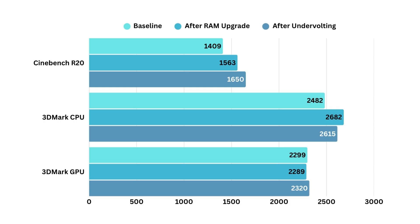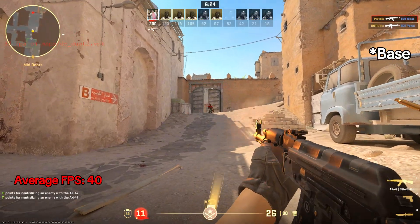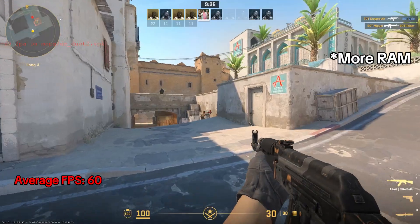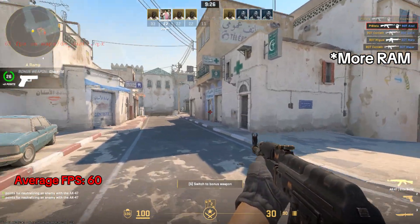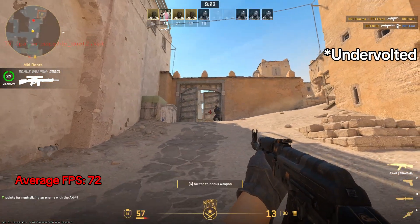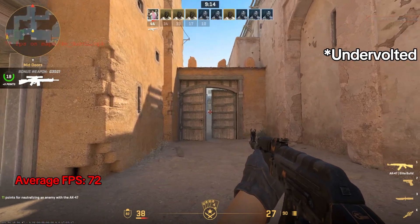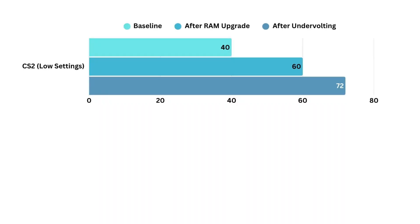Now on to some real gaming tests, starting with Counter Strike 2. At stock, the game averaged about 40 frames per second, and you can clearly see the stuttering and big FPS drops — not great for a competitive shooter. After adding dual-channel RAM, the frame rate improved to about 60 frames per second, and while there were still occasional dips, the overall gameplay already felt much smoother. Once I undervolted the CPU, things really stabilized. The average FPS climbed into the 70s, 1% lows were much higher, and in certain areas I even saw spikes into the 200s. Those big stutters basically disappeared. For competitive gaming, consistency matters more than raw averages, and undervolting delivered exactly that. CS2 went from frustrating to genuinely playable.